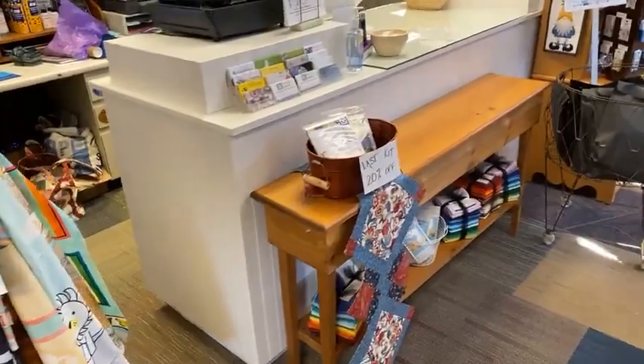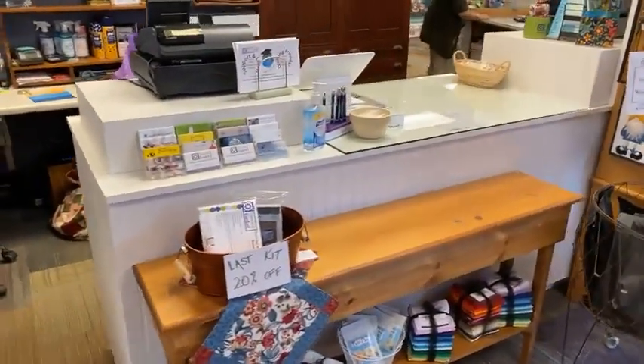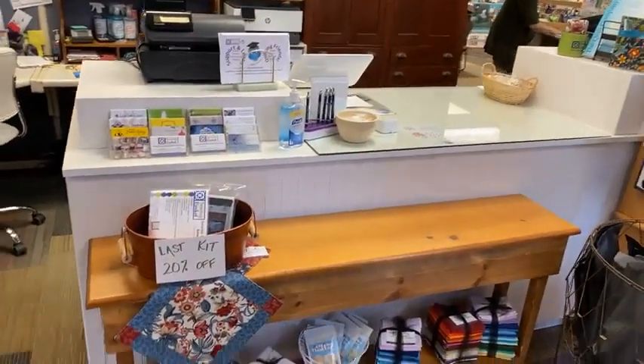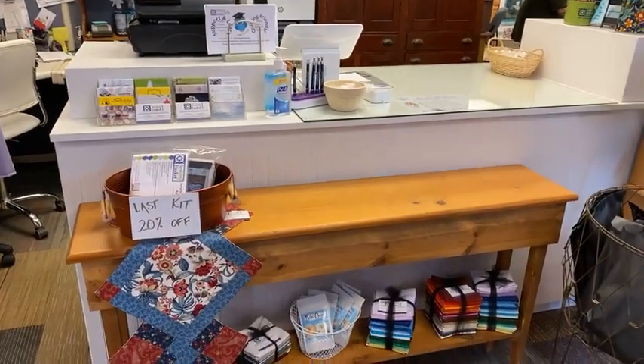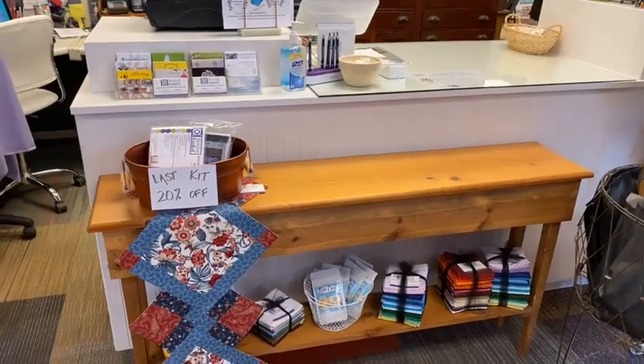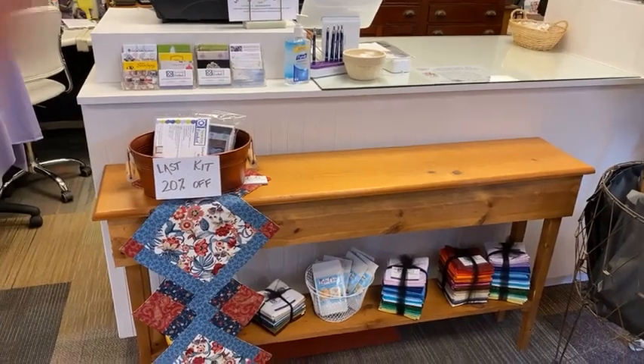Danny was busy last weekend — our old cash register stand got a facelift. He did a beautiful job for us and we sure appreciate that. We also added a little table here, so you've got a spot to set your purse or your tote bag while you're checking out.